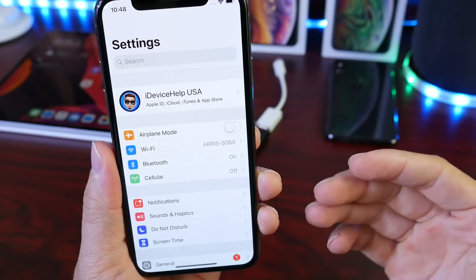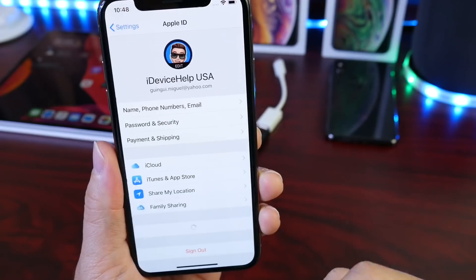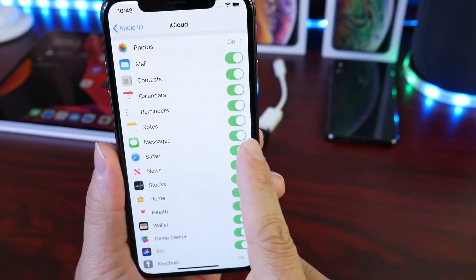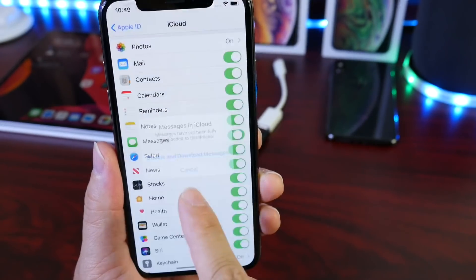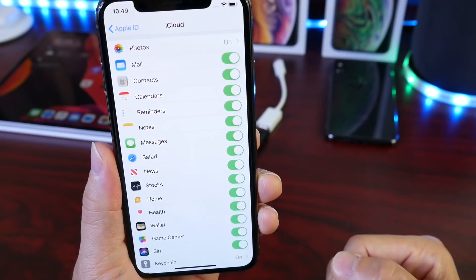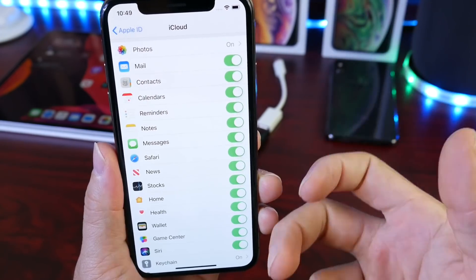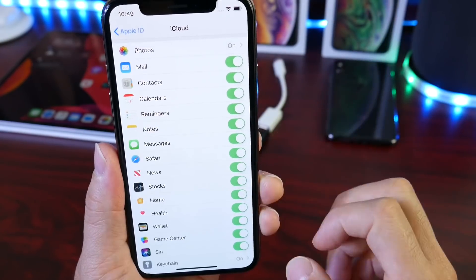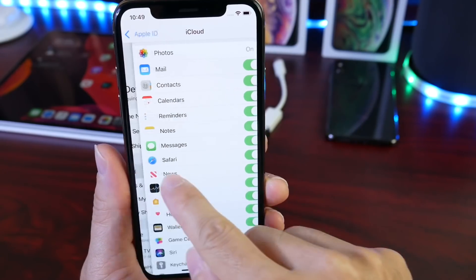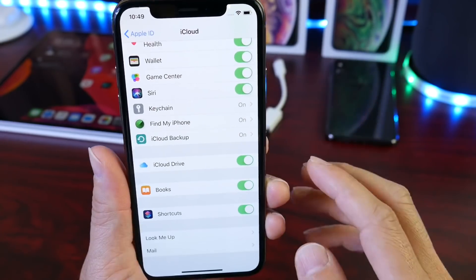The first thing you want to do is back up your device. We can back up to a physical device like a computer or back up to the cloud. A few things you may want to consider doing under the iCloud settings is enabling messages within the cloud. If this toggle is off, you can turn it on, and this will guarantee that if anything goes wrong within the updating process from iOS 12 to iOS 13, all of your messages will be saved in the cloud. When you re-log into your device on iOS 12 or iOS 13, they will populate back and you won't lose your messages.